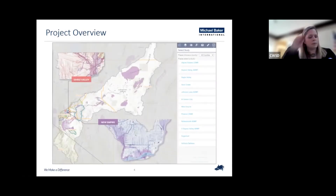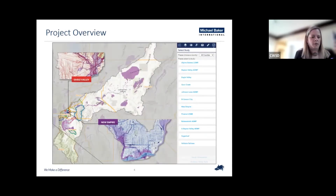A great solution for this is a web application that displays the mapping layers and information upon clicking or querying the layers. This allows users with various levels of expertise to gather information quickly and to trust that the data is accurate.